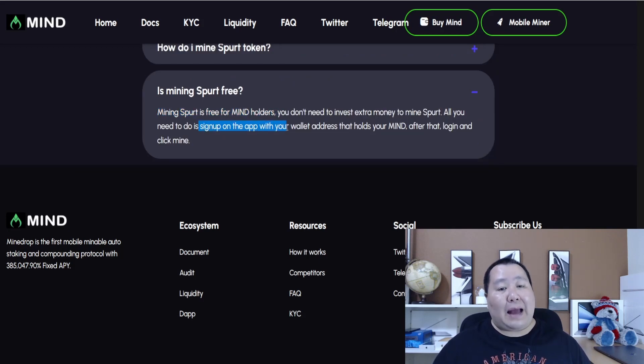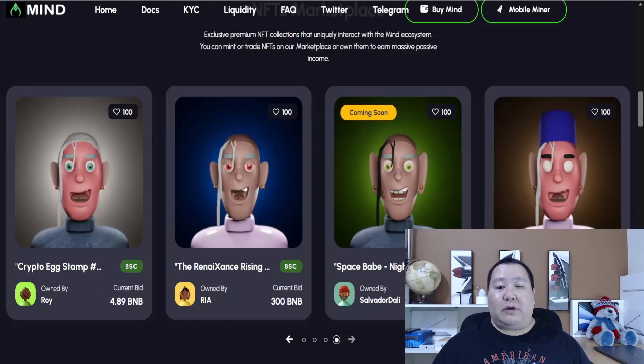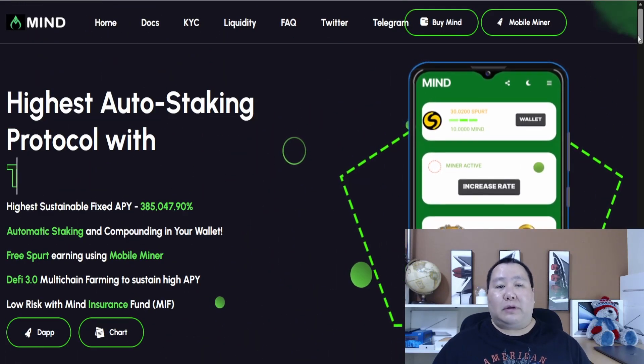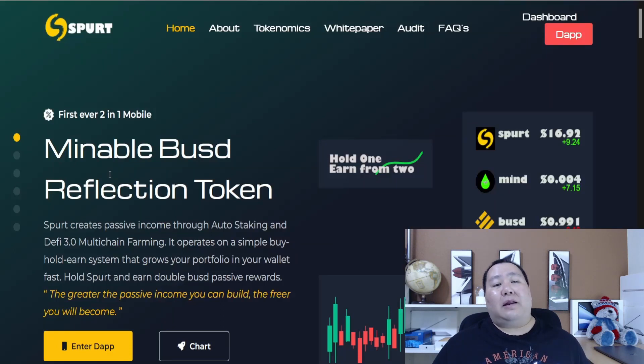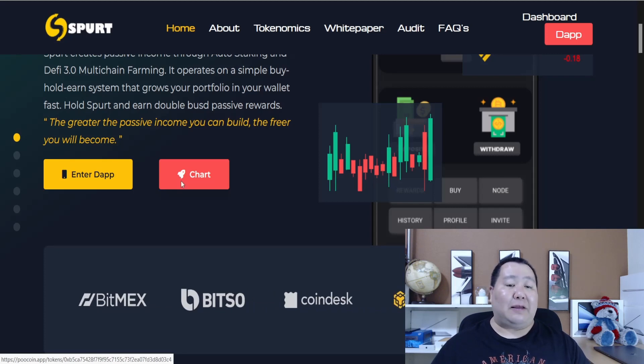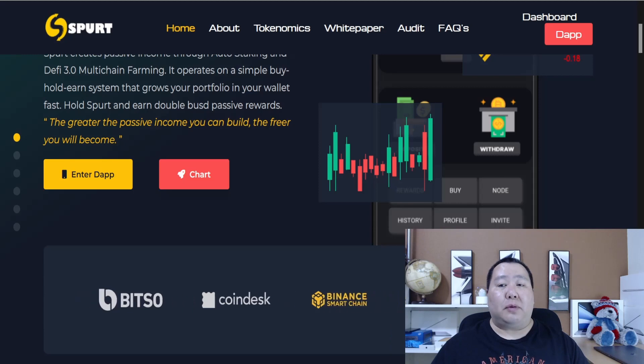Mining SPURT is free for MINE holders. All you have to do is sign up on the app with your wallet address, hold MINE, log in, and click mine — simple as that. If you have any questions about the mobile miner or the cryptocurrency in general, join the Telegram and ask the admins. Here is the website for the SPURT token, which you'll be able to earn when you use the mobile miner. This is another cryptocurrency project by the same developers and the same docs team.